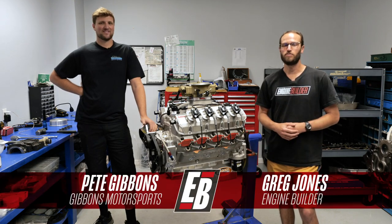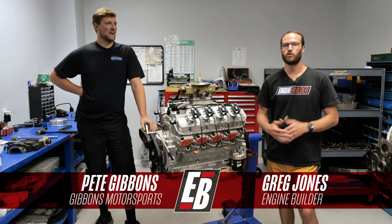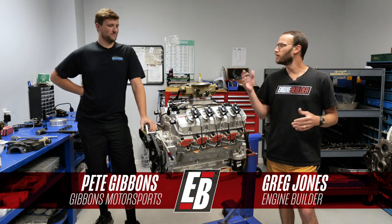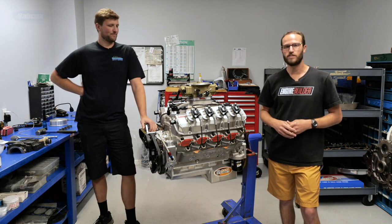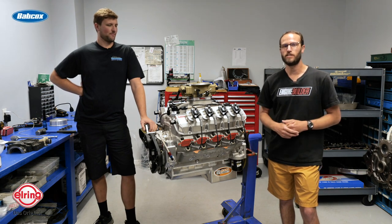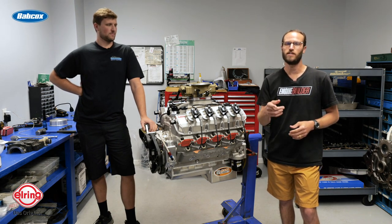Hey guys, it's Greg Jones for Engine Builder. We are here in Mooresville, North Carolina today talking with Pete Gibbons of Gibbons Motorsports, and right here next to us is a 598 cubic inch big block Chevy, and it's our Engine of the Week.